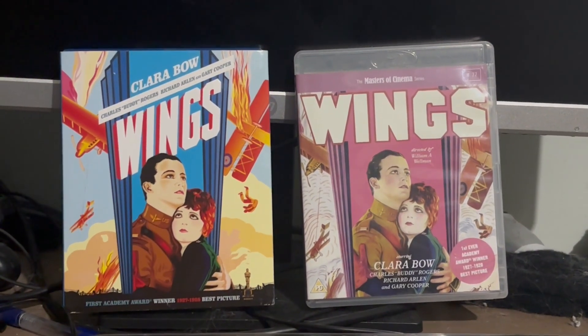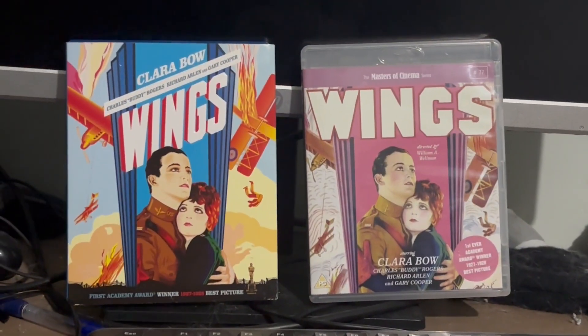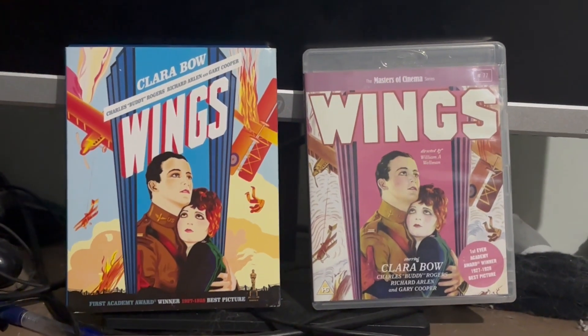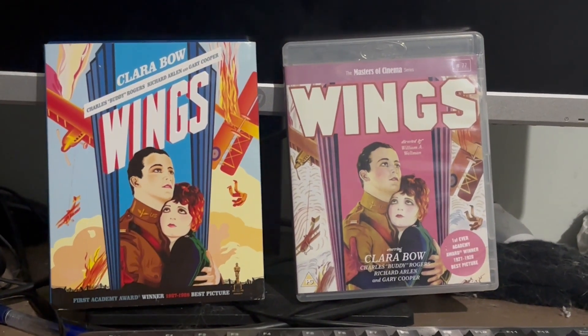Now I can talk about the changes. At the beginning of the restored score, with the evolution of all Paramount logos, the one on the left uses the 2010 version of the 2002 logo, and the one on the right uses the 100 years version of the 2011 logo.